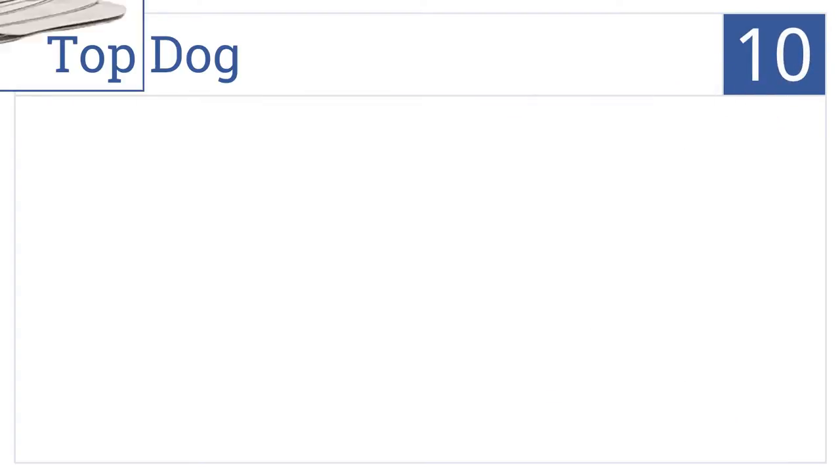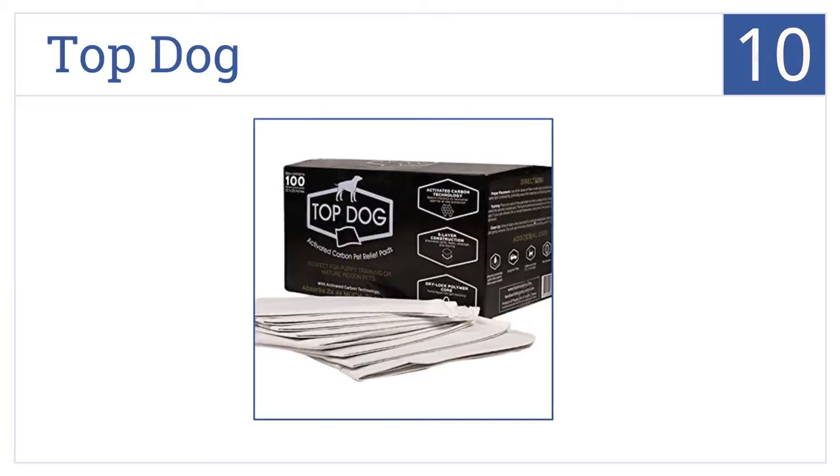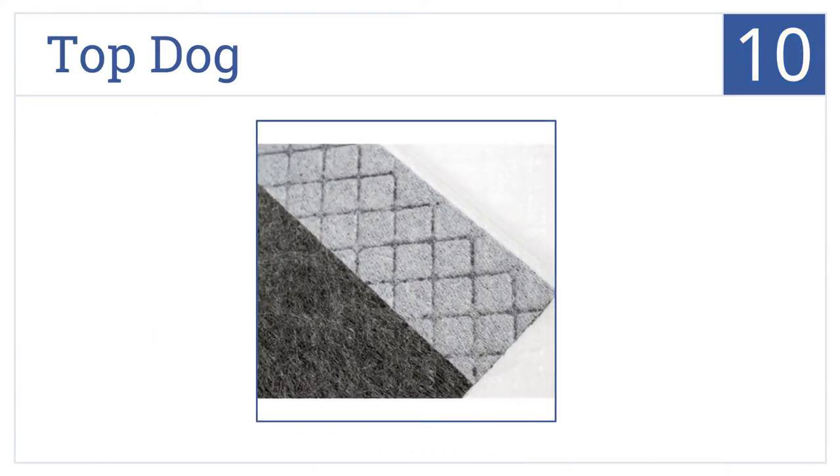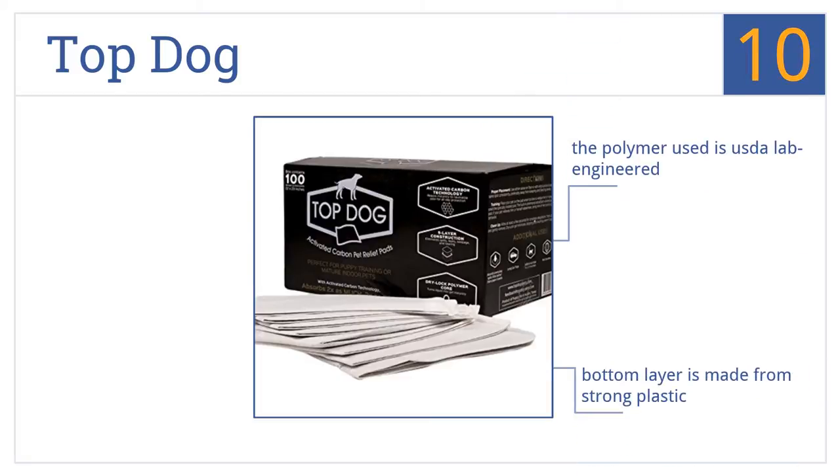Starting off our list at number 10, the Top Dog pads are crafted in black so that any messes are discreet. These pads have been created with activated carbon technology for maximizing absorption. The polymer used is USDA lab-engineered and they come with a bottom layer made from strong plastic, however they could stand to be a little bigger.